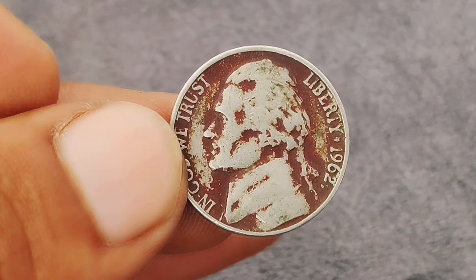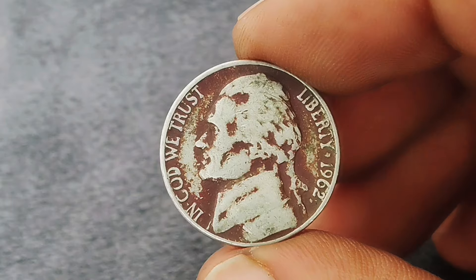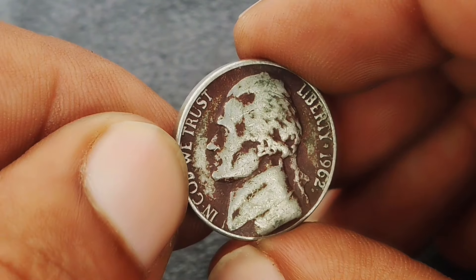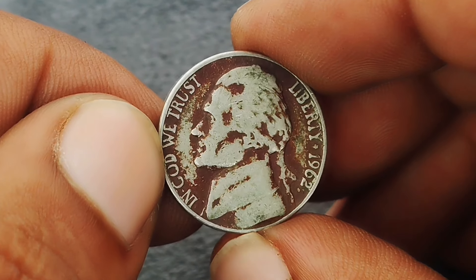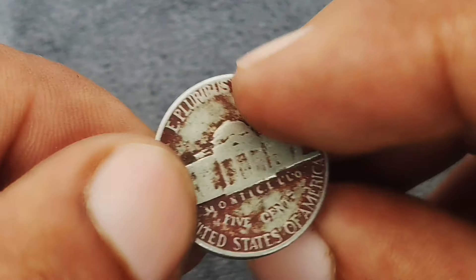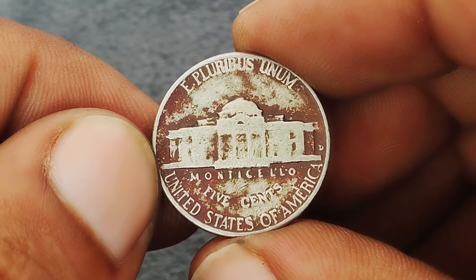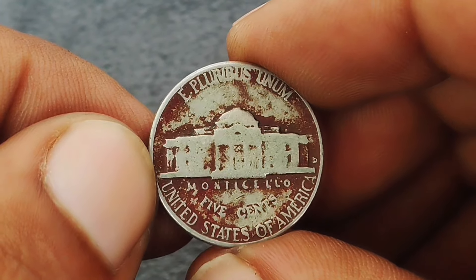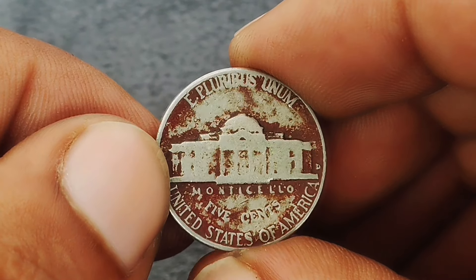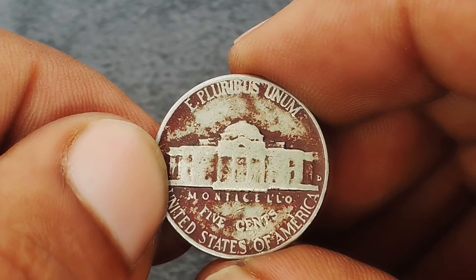Next up: the 1962 Monticello Jefferson nickel with a D mint mark, especially in a striking red color shade condition. The 1962 Jefferson nickel was minted in both Philadelphia and Denver, with the D mint mark indicating Denver production. What makes this coin intriguing is its red color shade, which is quite unusual — Jefferson nickels generally have a silvery appearance due to their 75% copper and 25% nickel composition. However, the red color shade on this 1962 coin results from unique toning or oxidation over time.